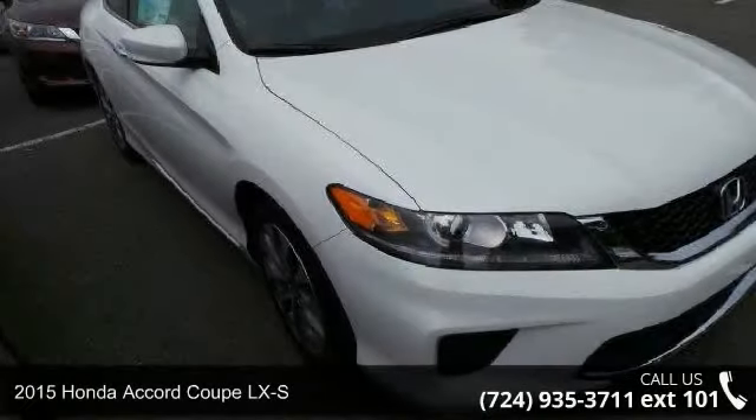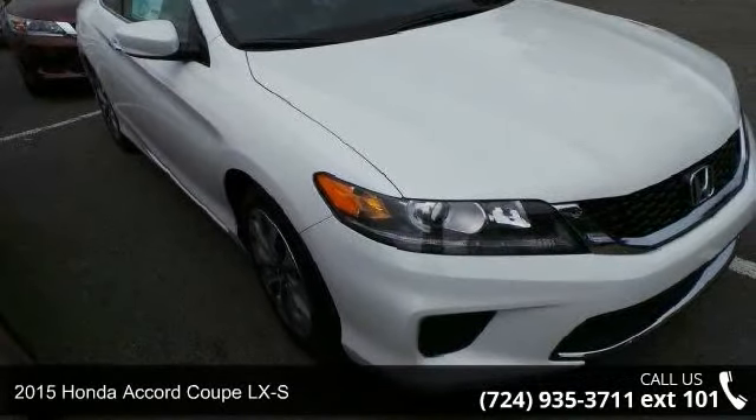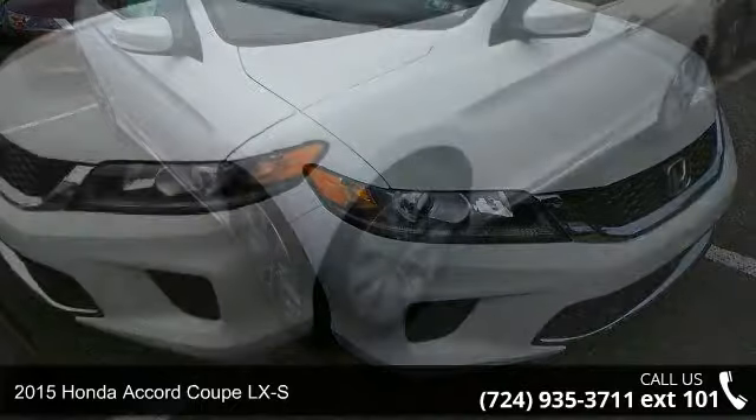Step into the 2015 Honda Accord Coupe LXS. This may be the set of wheels you've been looking for.